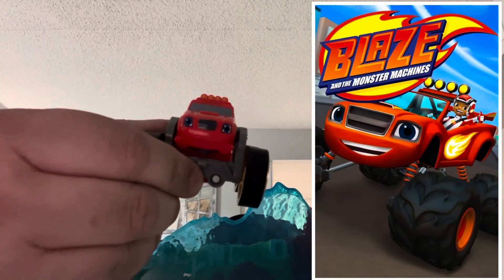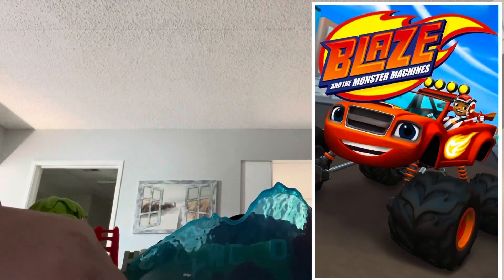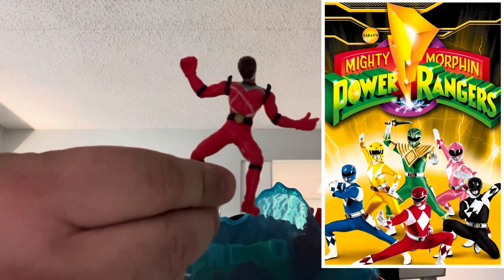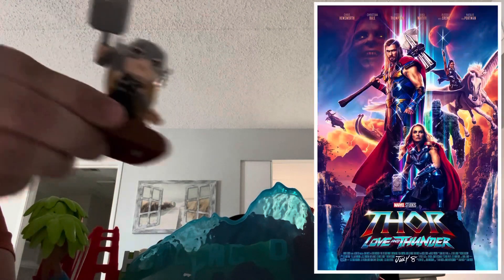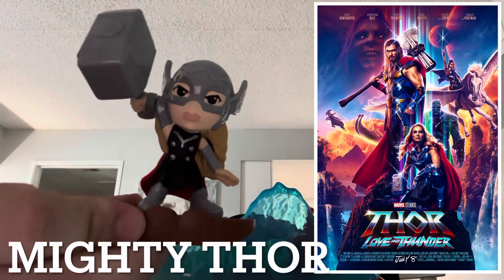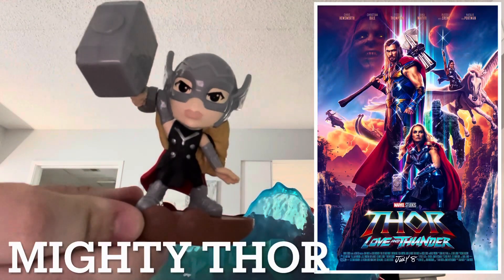We have Blaze from Blaze and the Monster Machines. We have the Red Power Ranger, so he'll go in our collection. We have the Mighty Thor, so maybe it'll get up on the shelf and I can finish my collection.